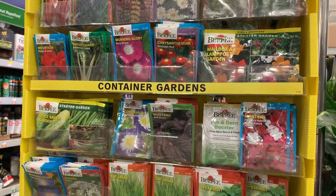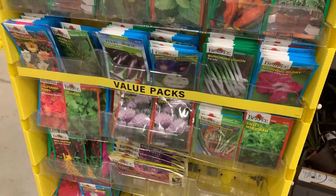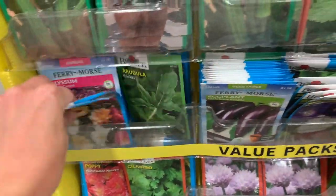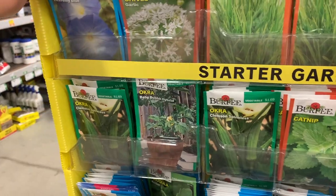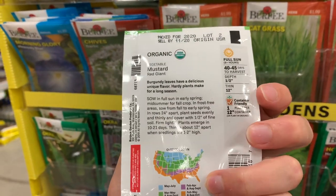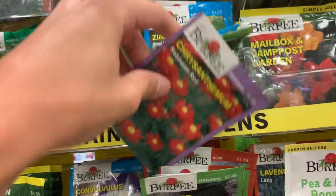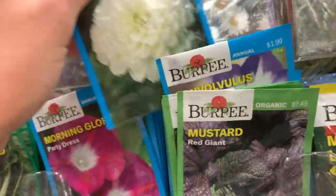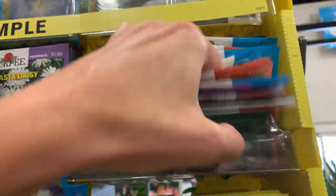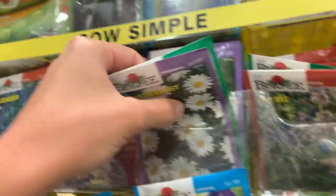At Lowe's they didn't have a huge selection, and at first when I walked up I was a little disappointed. But as I started flipping through, they actually had more than I thought, because they ended up condensing a bigger display into a smaller one. I was able to find some stuff to sow into the ground. Keep in mind too that some things — like delphiniums and foxgloves — you can sow now for next year, as they'll overwinter and sprout in the spring. That's a really good idea if you're willing to wait.